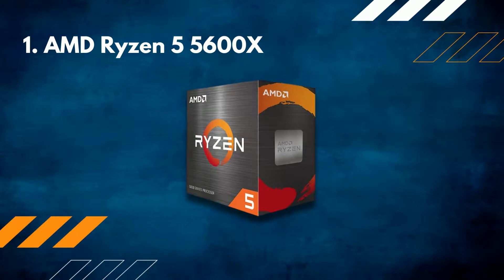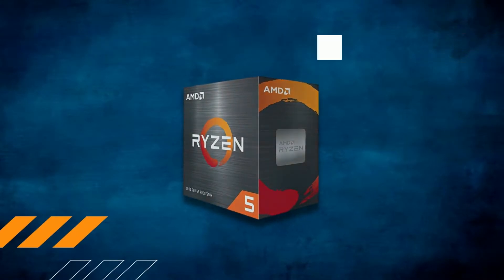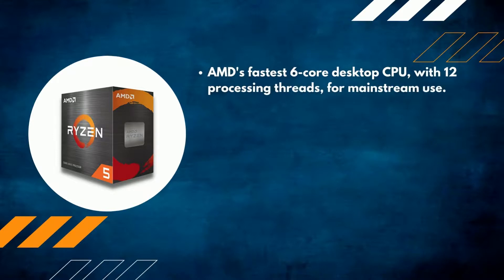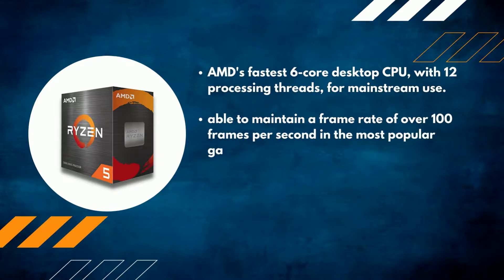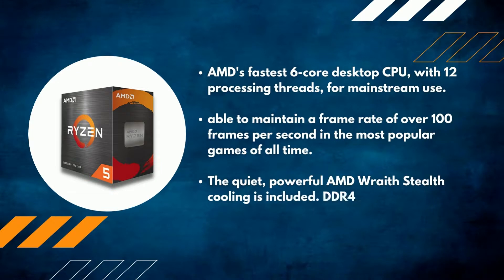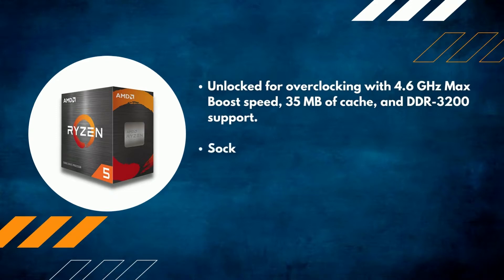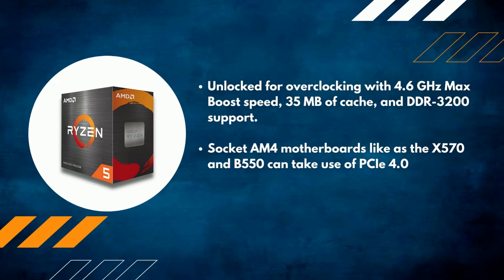Number 1: AMD Ryzen 5 5600X. AMD's fastest 6-core desktop CPU with 12 processing threads for mainstream use. Able to maintain a frame rate of over 100 frames per second in the most popular games. The quiet, powerful AMD Wraith Stealth Cooler is included. DDR4 is the system memory type. Unlocked for overclocking with a 4.6GHz max boost speed, 35MB of cache, and DDR3200 support. Socket AM4 motherboards such as the X570 and B550 can make use of PCIe 4.0 on the more modern platform.